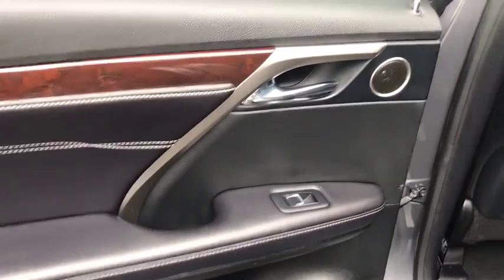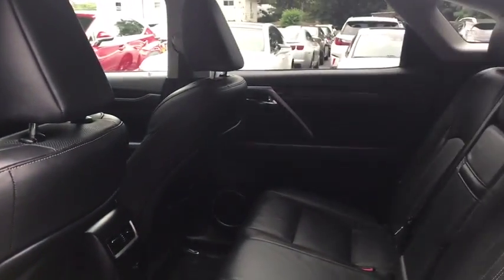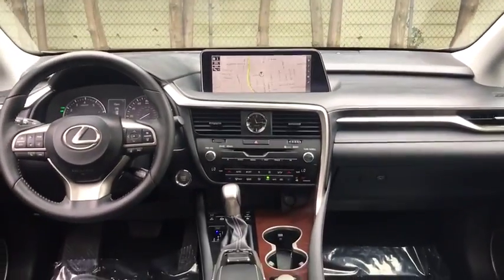CD player, security system, electronic stability control, power windows, compass, rear window defroster, fog lights, heated front seats, trip computer, leather seats, brake assist.